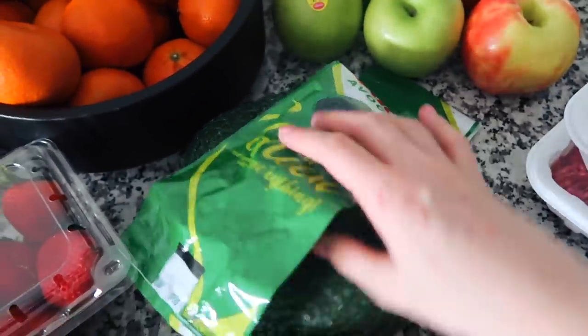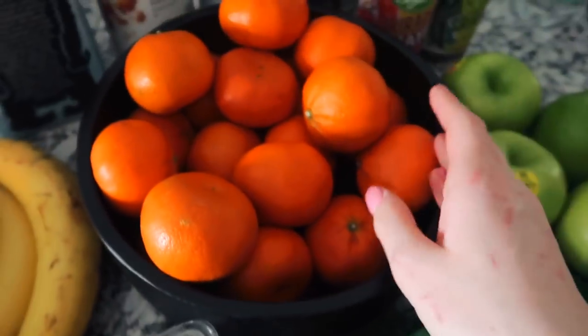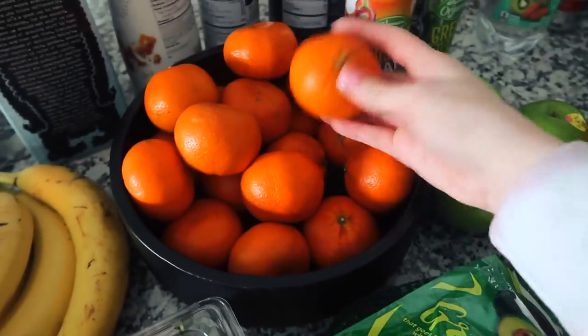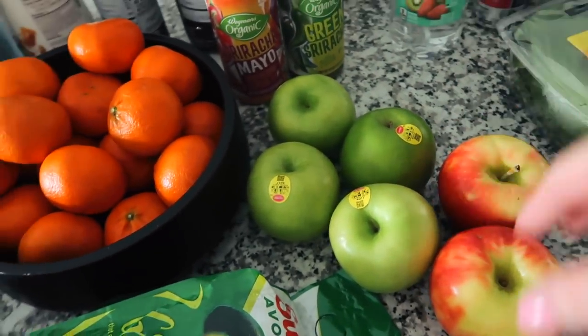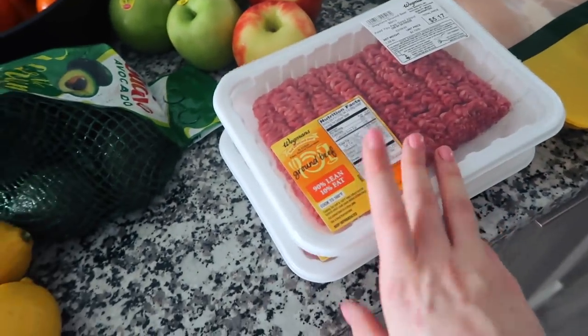Some strawberries, a bunch of bananas that I'm waiting to get nice and ripe, some avocados because lately I've been obsessed with avocado toast. Tons of clementines — I put them in a little bowl on the island so whenever you're hungry for a snack you can just grab one. Some apples — Fab likes green apples, I like Honeycrisp, so we got a little bit of both.